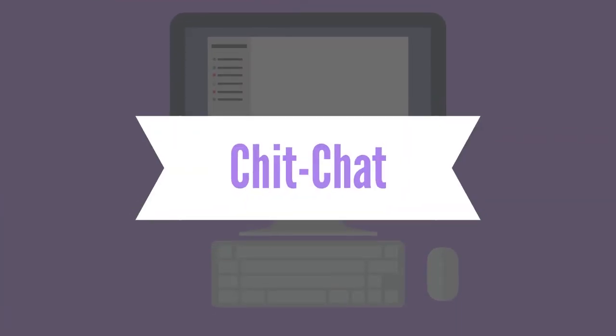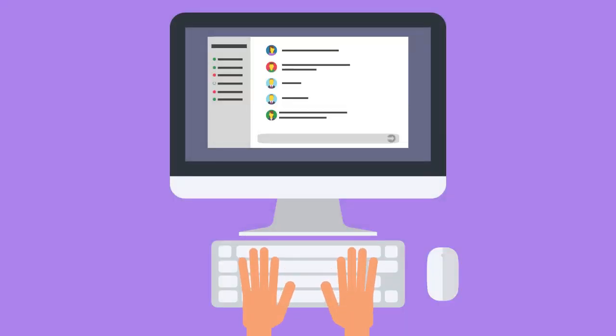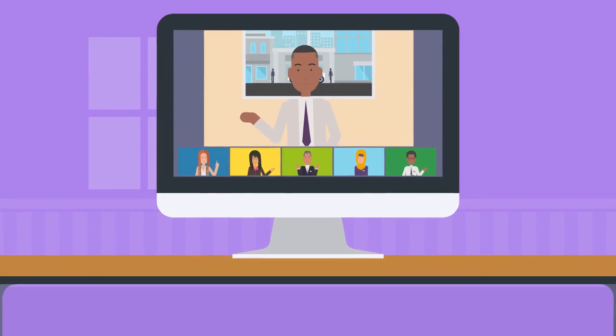Create a space for normal conversation with your teammates. Whether it be in a Slack channel or a weekly meeting via video call, having digital water-cooler conversations can boost camaraderie and even generate great ideas.